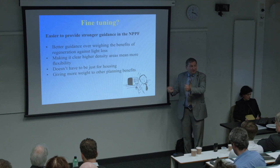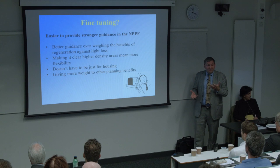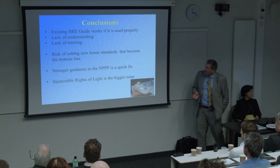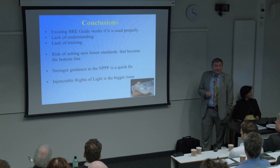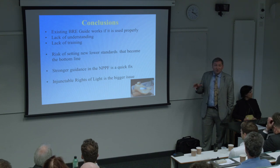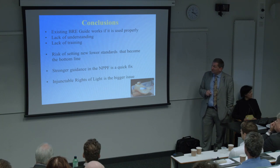I would suggest it's easier rather than reinventing the wheel and setting new standards, to use the National Policy Planning Framework to actually push people in the right direction. It should be reminding planners that if there are other regeneration benefits - this development delivers 150 new flats, therefore Mrs Smith's loss of light going down to 2% - that weighs less heavily than the increase in residential units needed for the area. Making it clear that in higher density areas there needs to be that flexibility. My conclusions: the existing BRE guide works in the West End of London if it is used properly. There's a lack of understanding and training in many other areas. The risk of setting new lower standards that could become the bottom line would stop an awful lot of development in Westminster and the City of London.